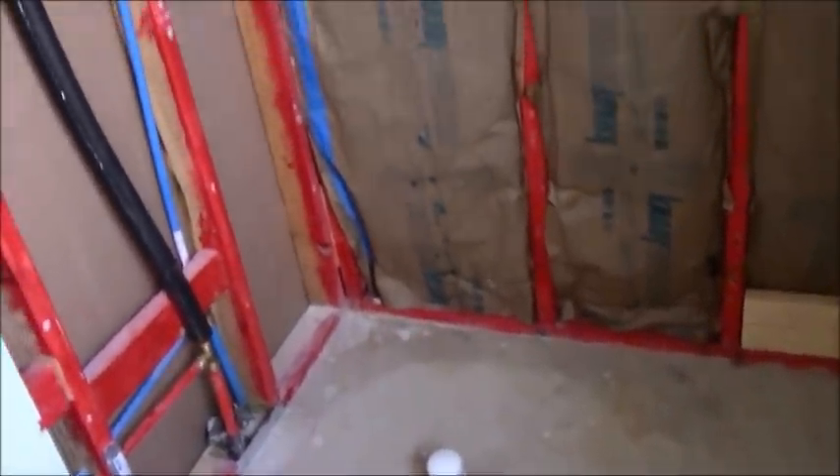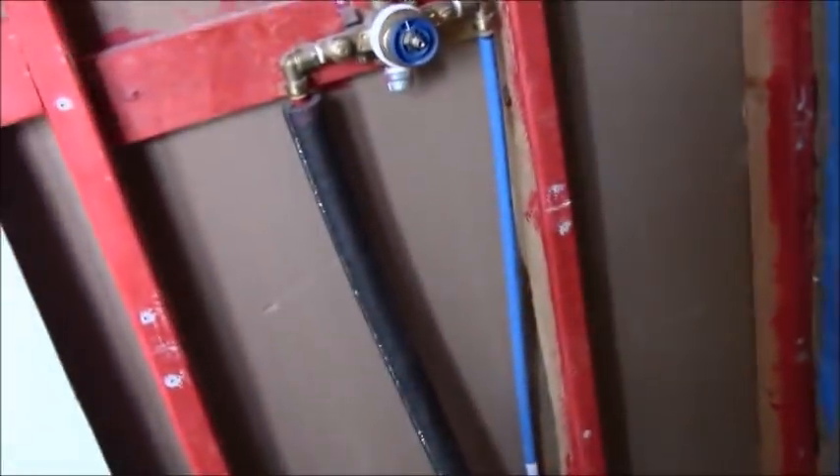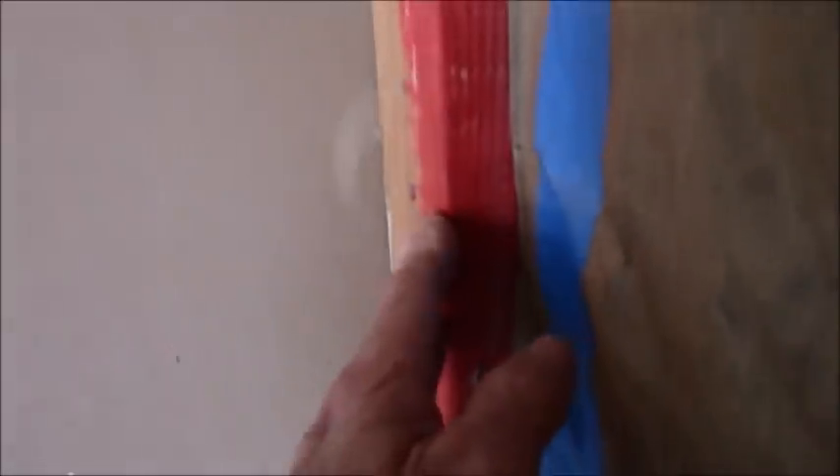There's so much stuff here this could end up being an hour-long video, and I'm sure there are builders out there who will chime in on things I'm missing. But a couple of things scream out right away: this contractor came in with RedGard and started red-guarding all of his wood. The homeowner doesn't know why either. Why, why, why would you red-guard wood?